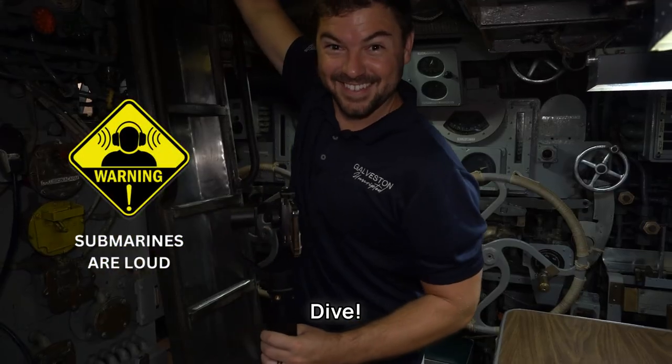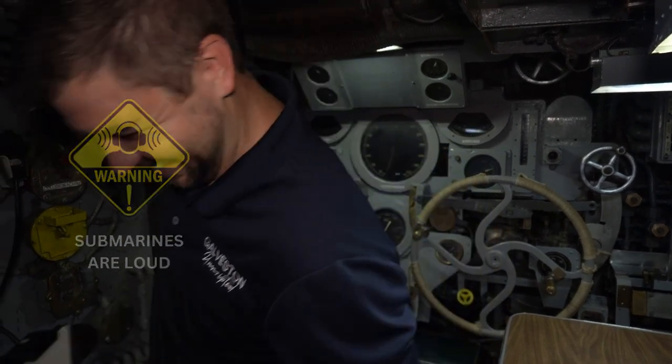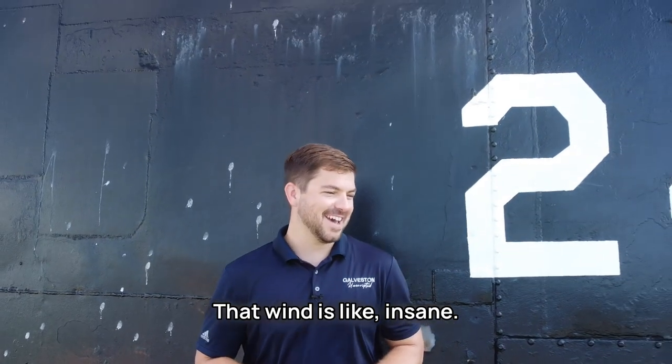Torpedoes. Dive, dive, dive! Oh, tight squeeze. Heyo! That wind is, like, insane.